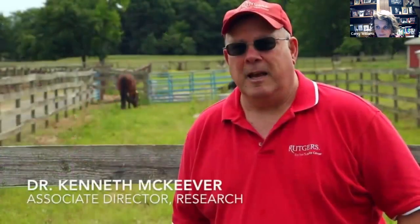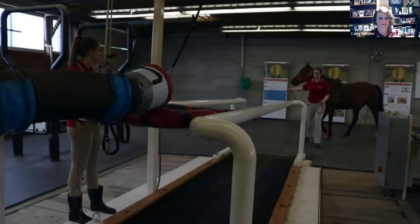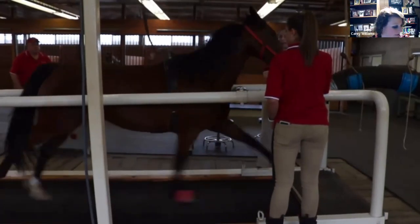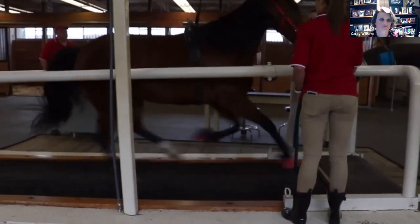The Equine Exercise Physiology Lab was founded in 1995 and has been one of the most productive research labs in the country, if not the world. We've conducted studies on how to care for the aged horse — over 20 years old — looked at various drugs that affect performance, and even done studies for the Army looking at food extracts that can reduce inflammation.